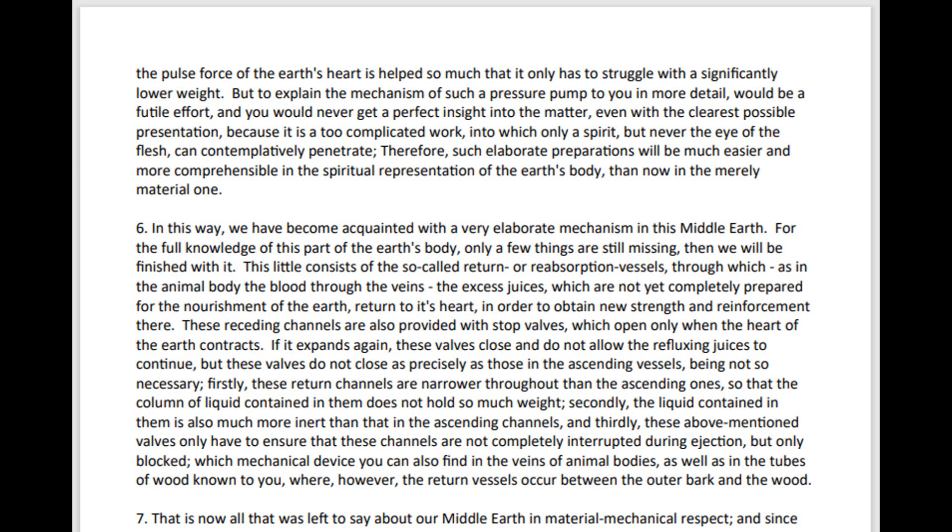Even with the clearest possible presentation, because it is a too complicated work, into which only a spirit, but never the eye of the flesh, can contemplatively penetrate. Therefore, such elaborate preparations will be much easier and more comprehensive in the spiritual representation of the Earth's body than now in the merely material one.